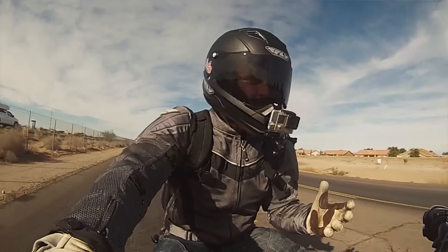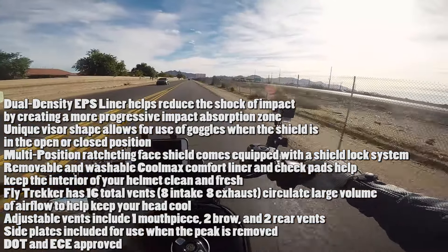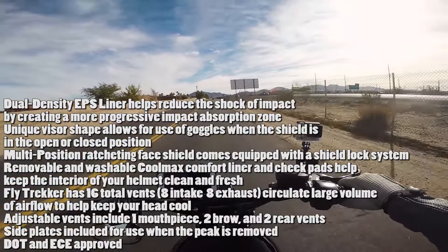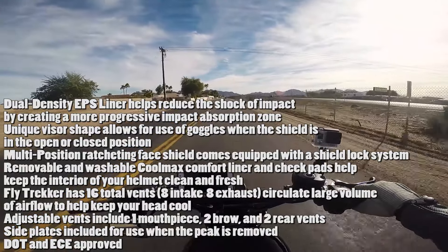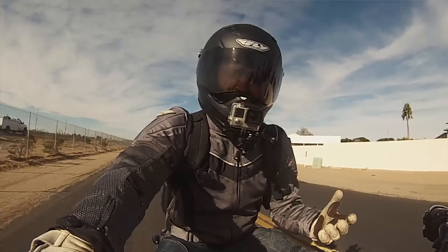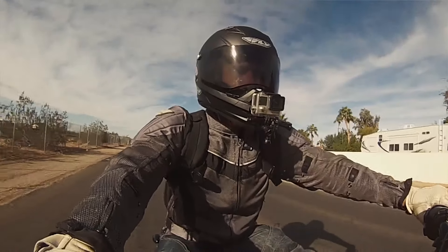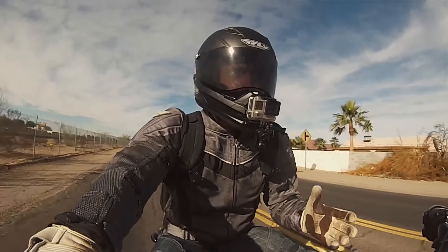It has really big liners inside, which makes it very comfortable — it's called the dual density EPS liner and it reduces the shock of impact. It has a unique visor shape that allows for goggles whether the shield is in the open or closed position, so if you want to go off-road you're already ready to go. It has 16 total vents — 8 intake and 8 exhaust — so you get a lot of airflow. It is DOT and ECE approved.